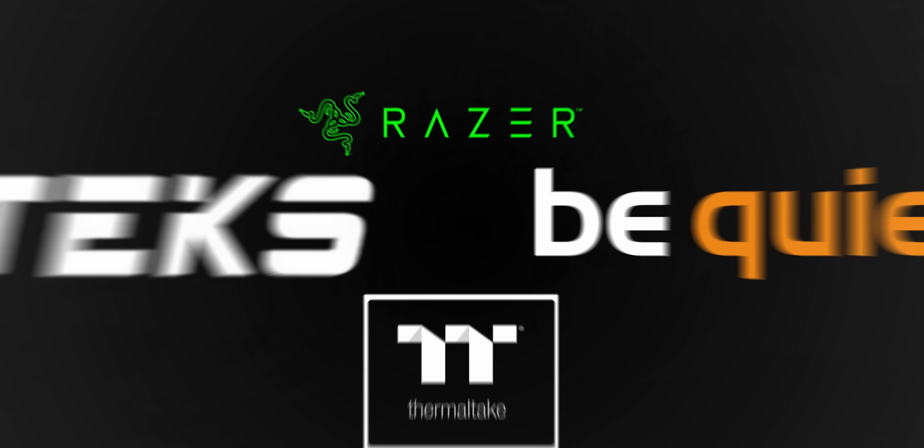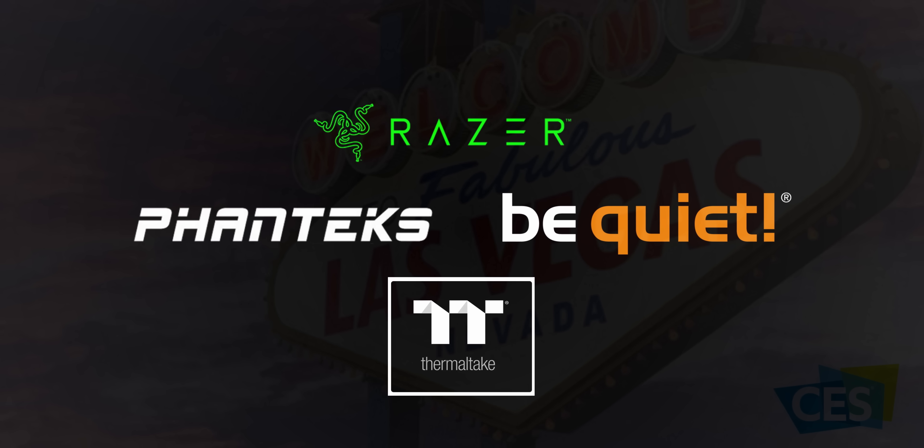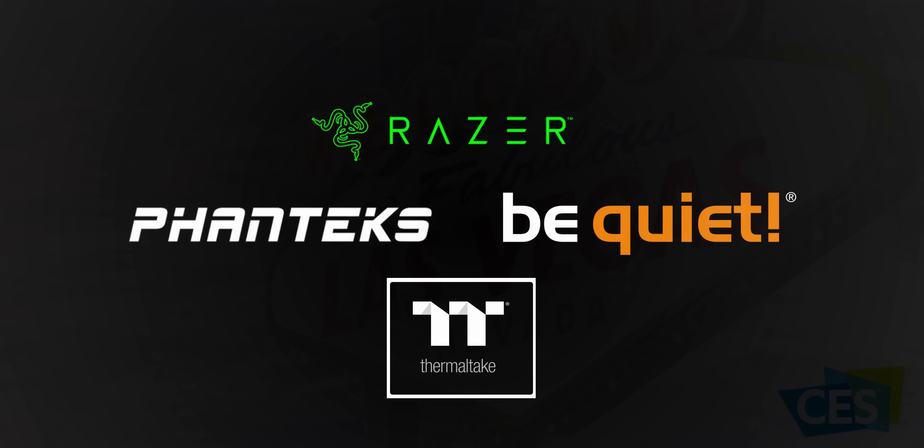Let's see what they've been cooking up, right after a quick message from our sponsors of CES 2020: BeQuiet, Phanteks, Thermaltake, and Razer. Without them, our show coverage would not have been possible.